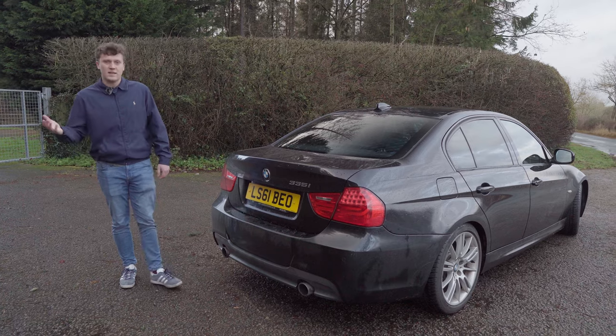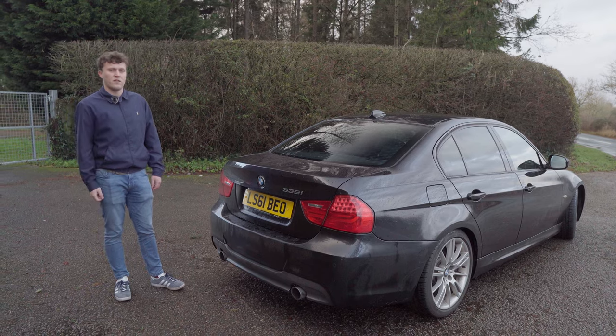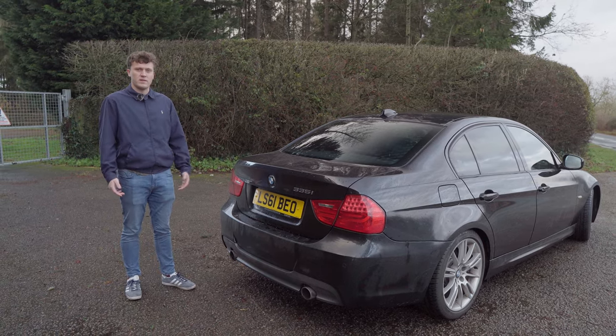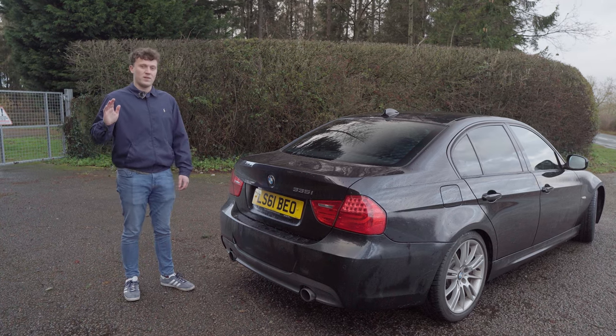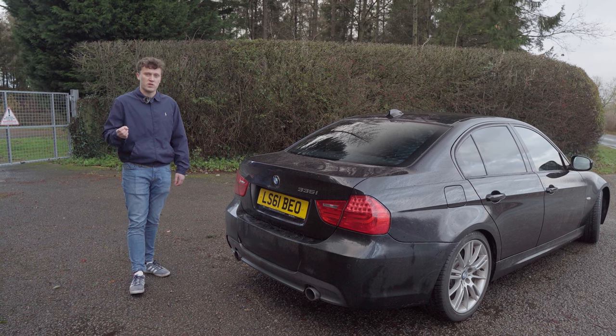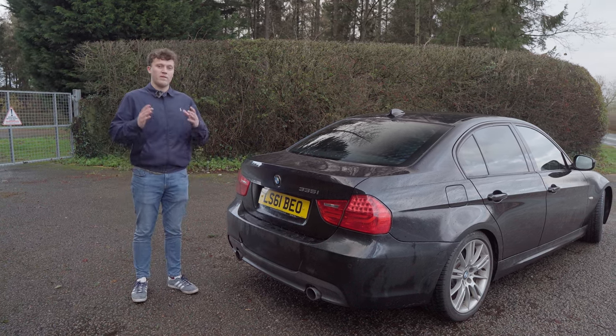Some headline stats: it weighs around about 1,550 kilos, 0-60 is in the mid-5 second range, top speed 155 miles an hour — electronically limited. So it's absolutely adequate performance. It feels really quite quick on the road just because there's so much torque. But I won't go too much into the driving dynamics yet because there's going to be a full review on that.